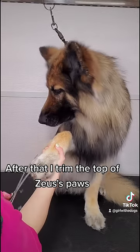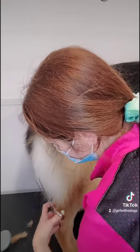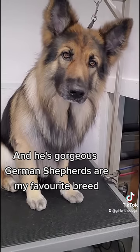After that, I trim the top of Zeus's paws and then tidy up his edges. I spray him in our blueberry cologne, and he's gorgeous. German Shepherds are my favorite breed.